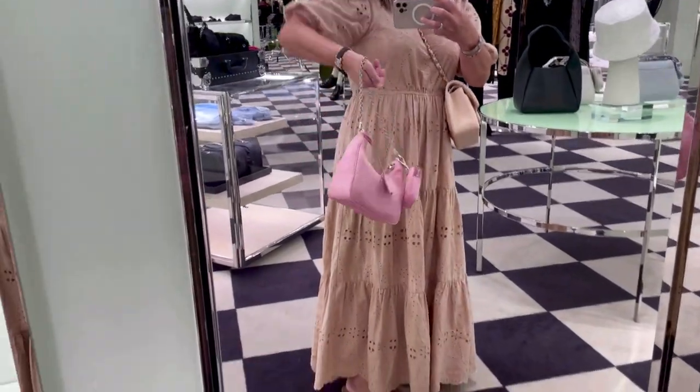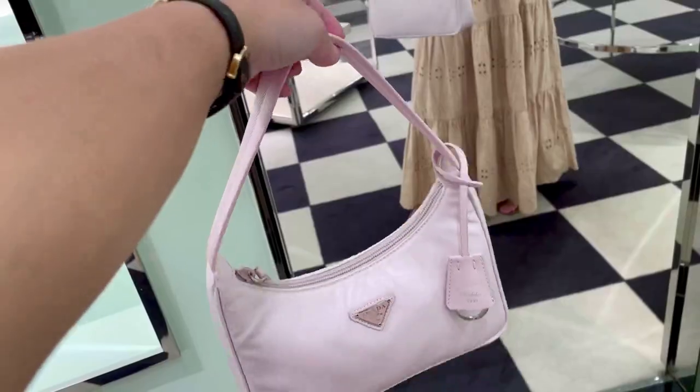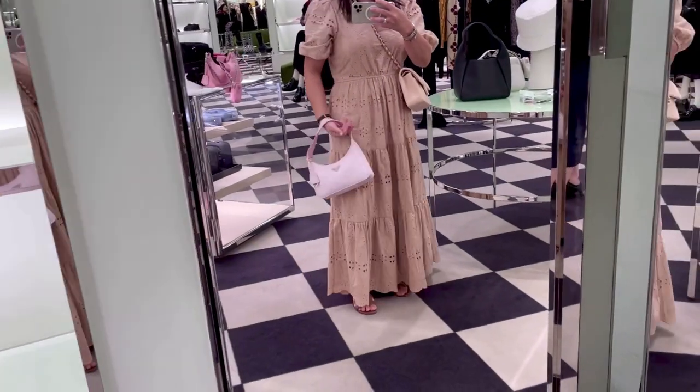Next up is Prada. This one is a beautiful pink color from the old collection, and they released a new color this time — the new pink is more of a light pink with a purple shade in it.